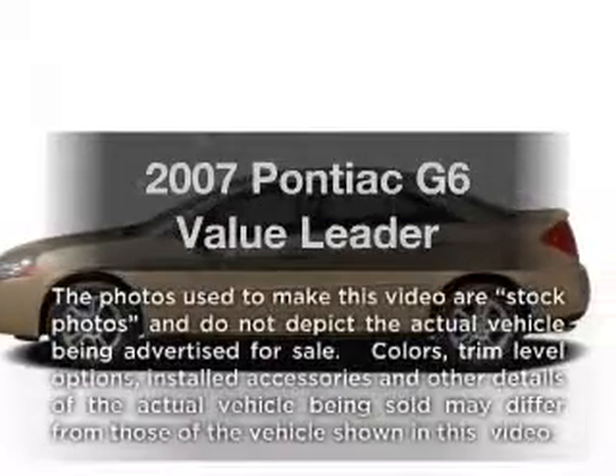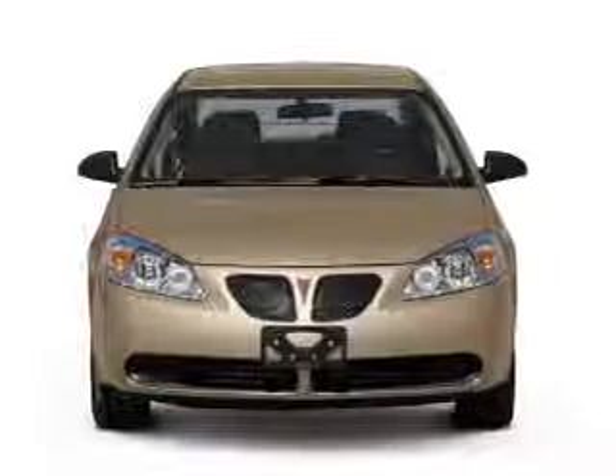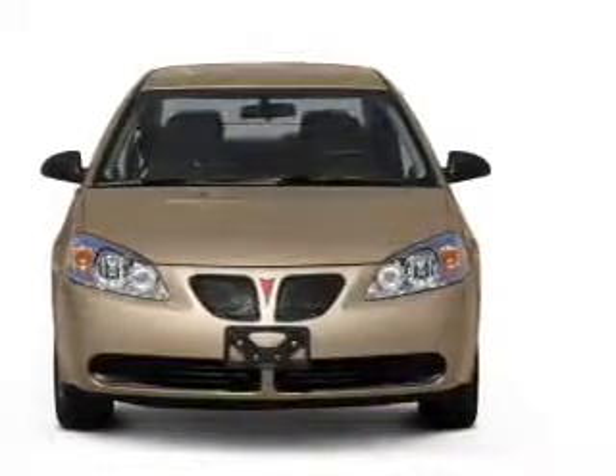Presenting the 2007 Pontiac G6 — this is the set of wheels you've been looking for, with an efficient four-cylinder engine that responds smoothly to its automatic transmission.